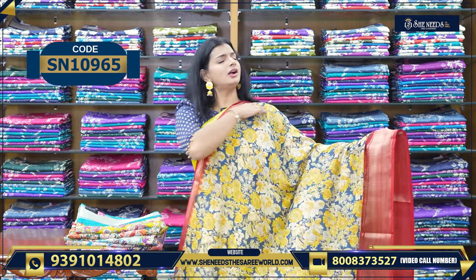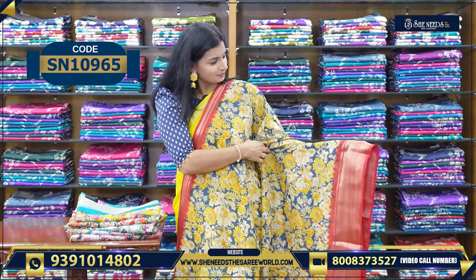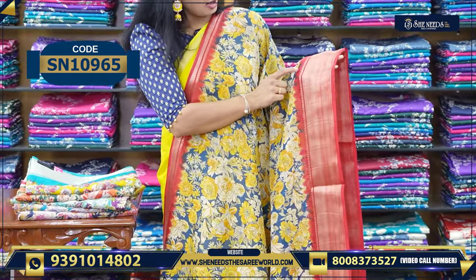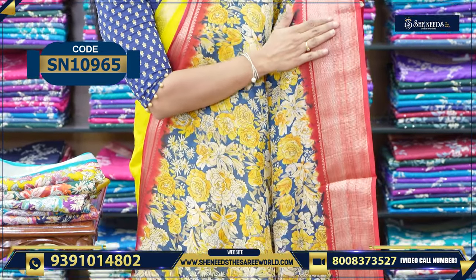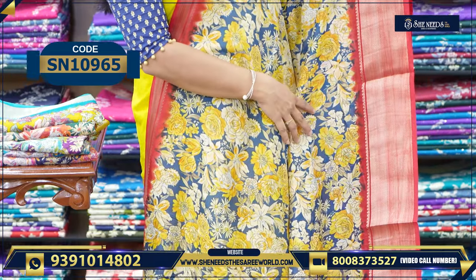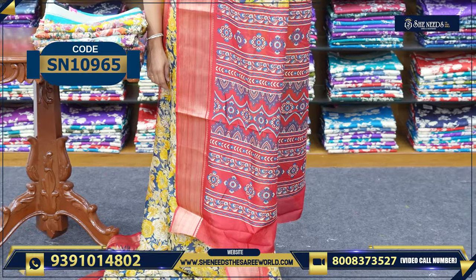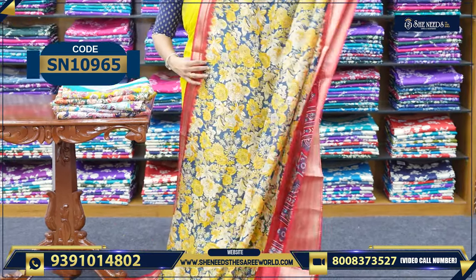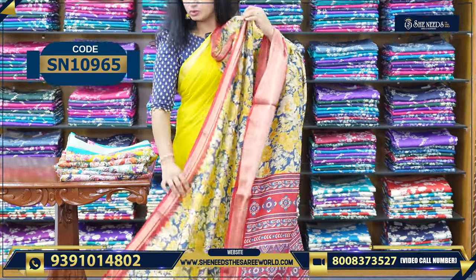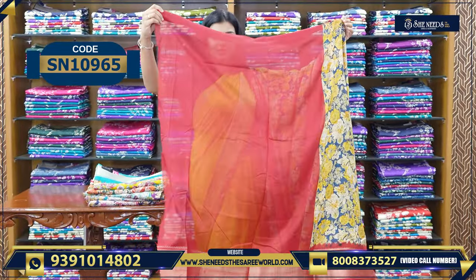This is also a fully loaded floral print saree. It is a full floral print with a maroon color border. It is also beautiful — very nice zari. This is the pallu — it is also very beautiful. In blouse, we have contrast blouse. This is the blouse.